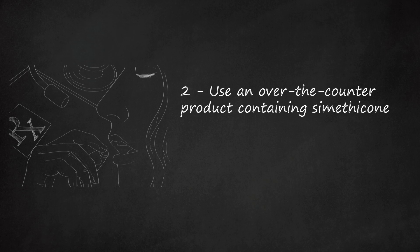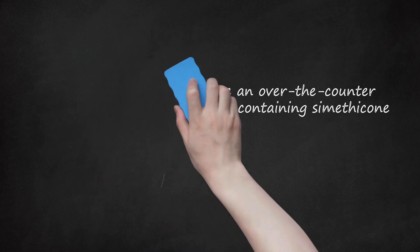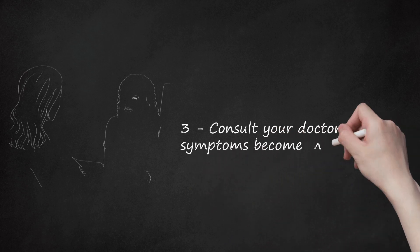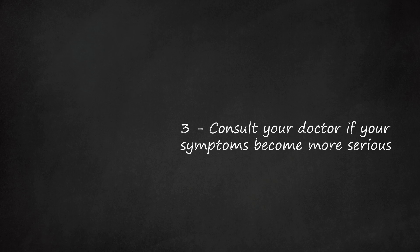Only turn to over-the-counter medications if dietary changes have failed to make a substantial difference in your symptoms. Step 3: Consult your doctor if your symptoms become more serious. Contact your doctor immediately if your gas symptoms move beyond discomfort into the realm of actual pain, or if you notice severe diarrhea or blood in your stool.